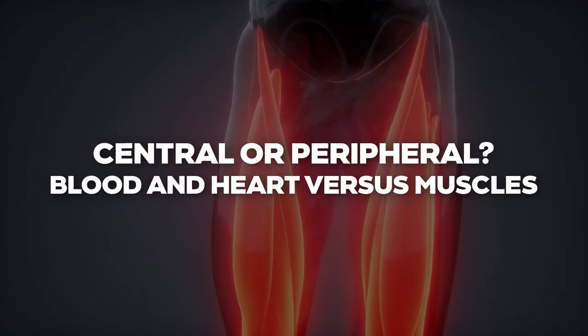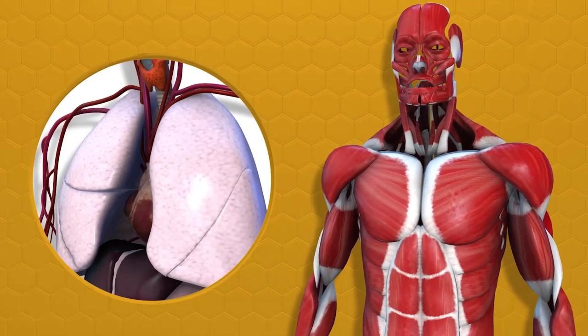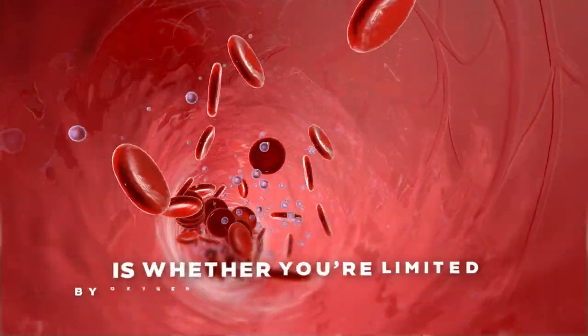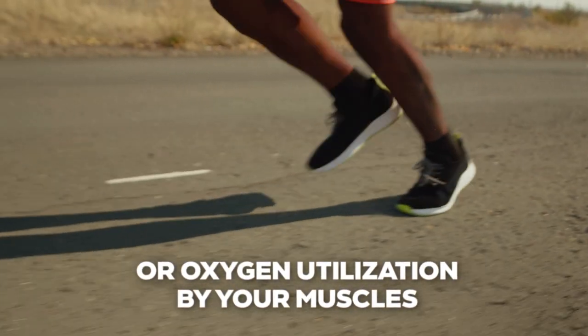The other big controversy with VO2max is what biological factors determine its value. In principle, any link in the oxygen delivery chain — blood, heart, or muscles — could be the bottleneck. Another way of thinking about this question is whether you're limited by oxygen absorption by your blood or oxygen utilization by your muscles.